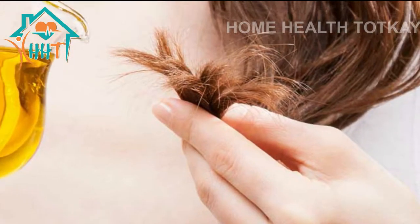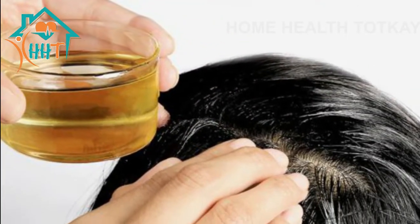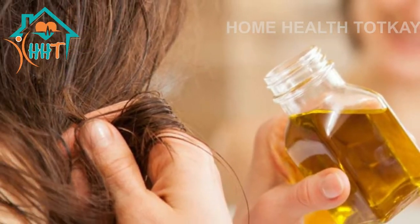Method: Mix castor oil and coconut oil in a bowl and apply the mix gently to your dry hair. Massage your scalp well for at least 5 minutes. Spread the oil mix thoroughly into your hair and put on a shower cap.